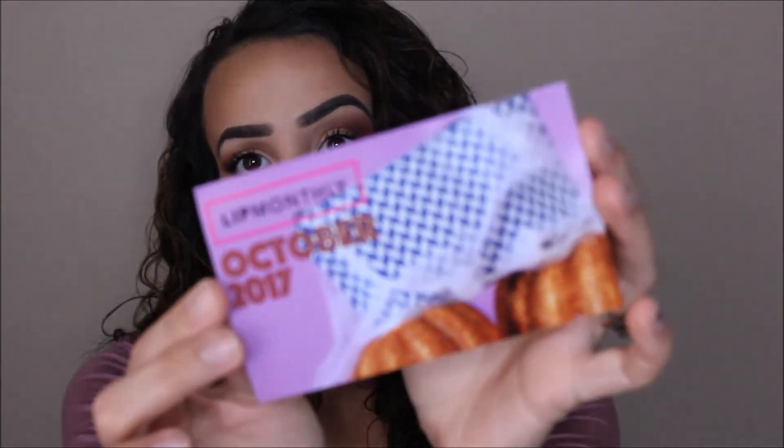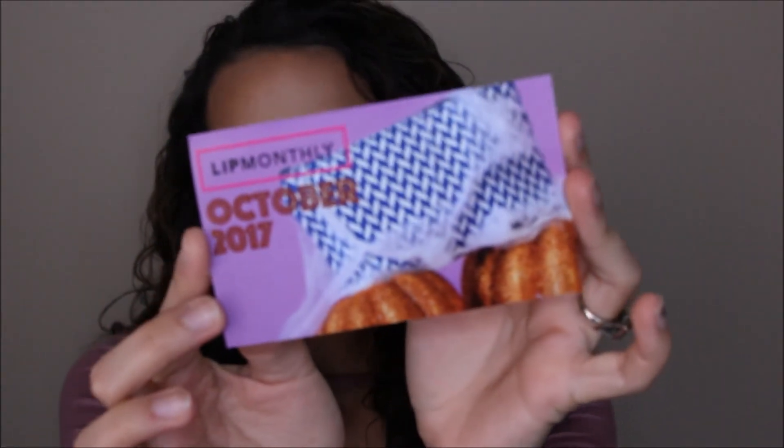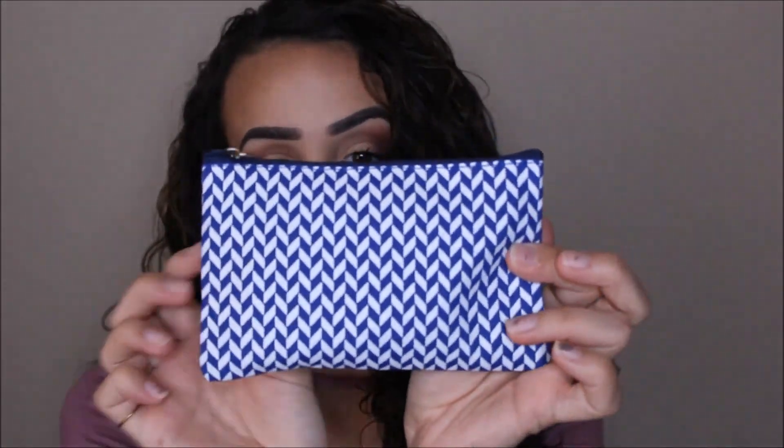We're gonna move on to Lip Monthly, which is another lip subscription — they sometimes add in a little bit of extra products that aren't lip related, but it's okay. So this month the little package looks like this — the little card is Halloween-themed all pretty and stuff, and on the back it gives everything that is in the box. This month's bag looks like this — it is blue and white chevron with Lip Monthly on the back. I kind of just keep these bags and use them for giveaways or give them away for Christmas and birthdays.